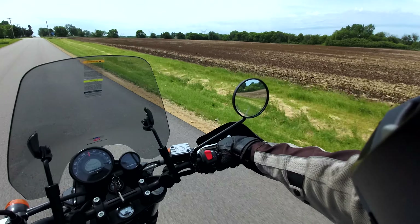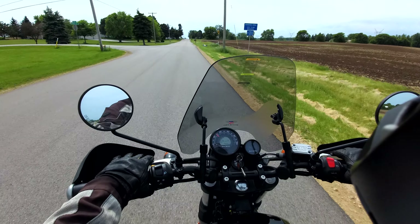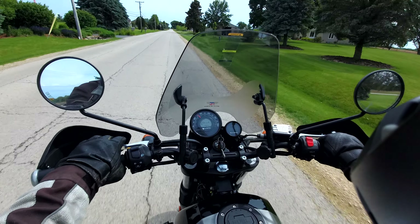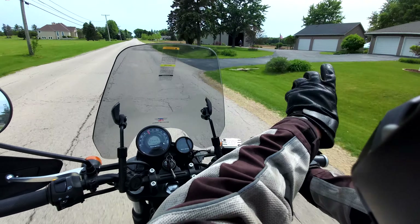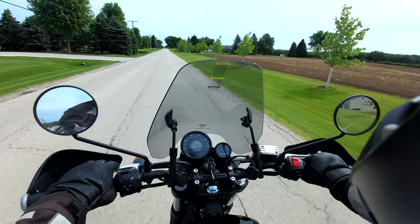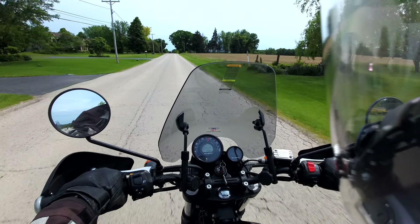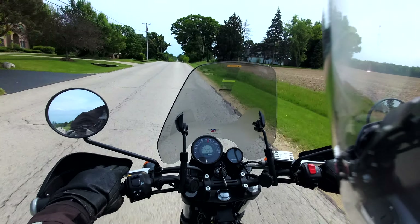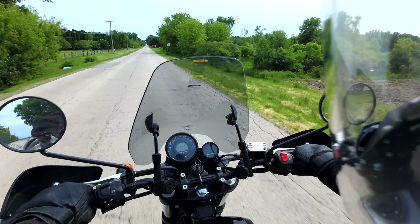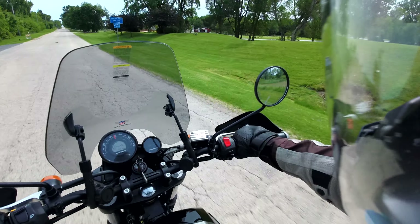It's a 411cc single. The way the mirrors are adjusted, I can't see a thing, but I can readjust that. Kind of windy today. It's a 5-speed gearbox. It does have a shift indicator and a gear indicator. The mirror does not want to adjust.